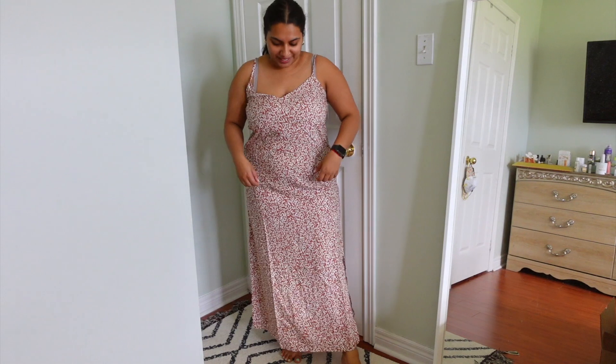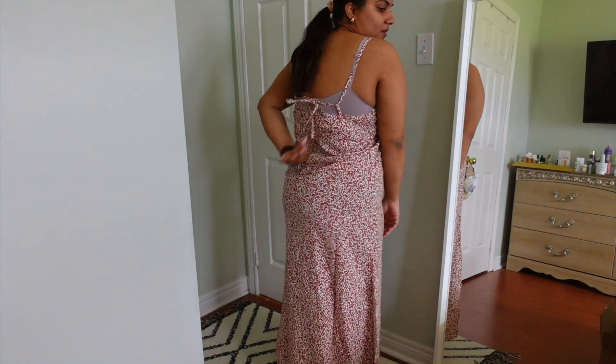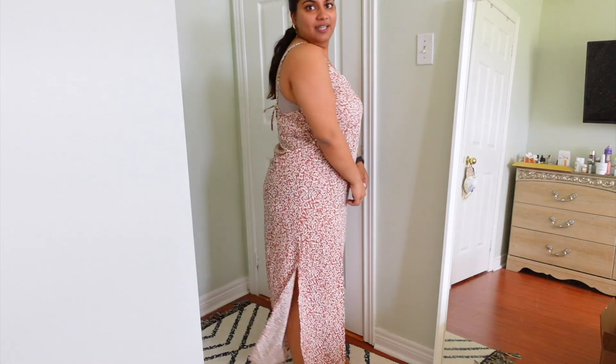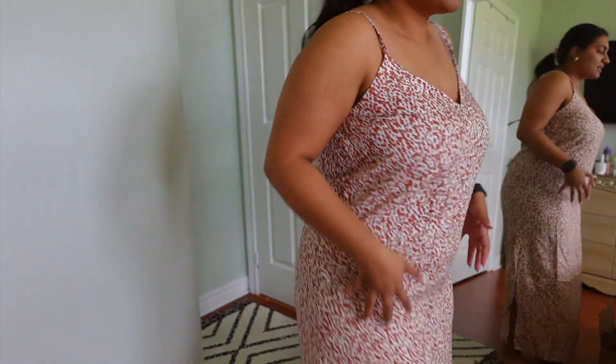Next is a maxi slip dress that's really outside my comfort zone — it's a brown animal print, and I'm not usually a print girl. It's cute as a cover-up and has a tie-up detail in the back with slits on the sides. However, there's a little bunching going on in the hip area that's restricting my tummy, so it's not a full-pasta-comfort dress. I'm not sure I want to keep it if I'm not 100% in love with it.